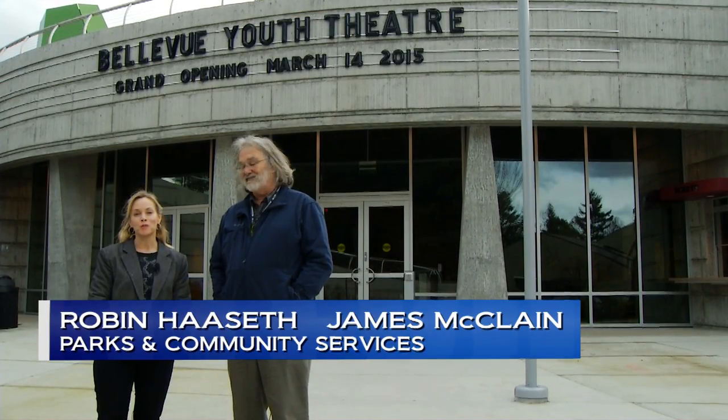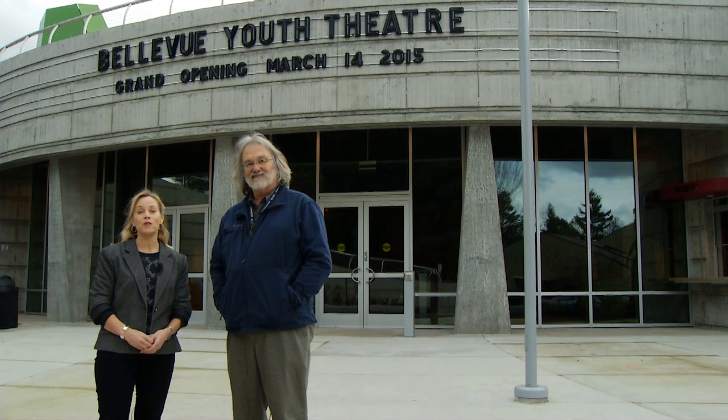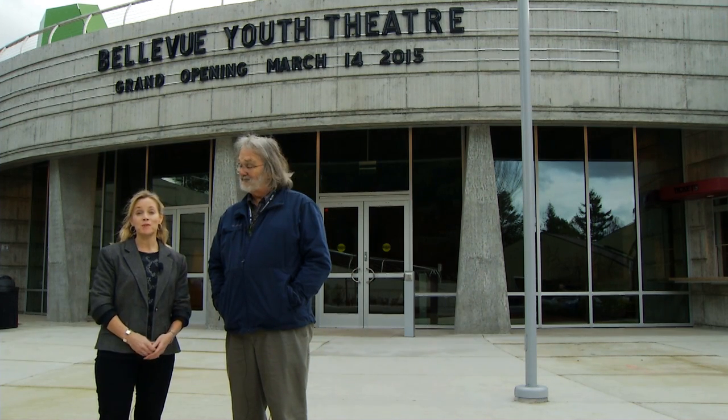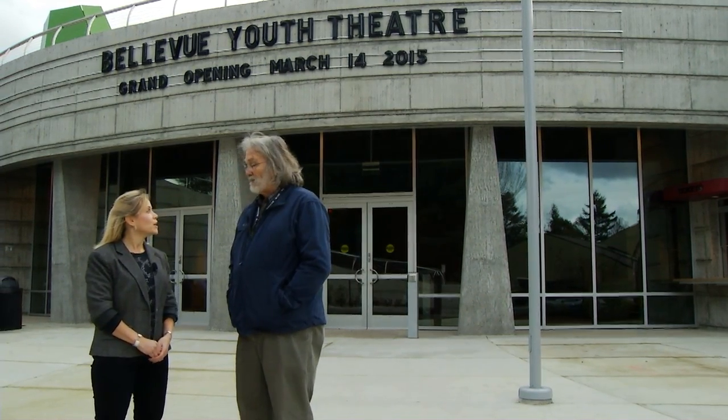Hi, I'm Robin Hasseth at Crossroads Park, and I'm with director James McClain. He's the director of the new Bellevue Youth Theater. Today, James is going to take us on a tour of the facility. But first, James, tell us about the building — what's unique about it?